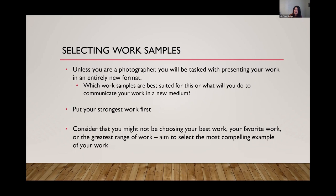The only way to get towards putting your strongest work first is by seeking feedback from others — having feedback with other artists, with curators you know — to understand that you might not be choosing your best work, your favorite work, or the greatest range of work. You're trying to select the most compelling example of your work. Order matters. The order they see them in can often make a difference on how they experience and come to understand your work. It's safe to assume the order you upload images is the order the curator or panelist will see them.